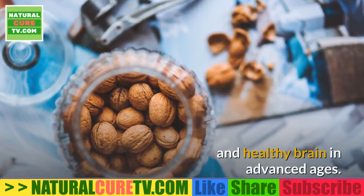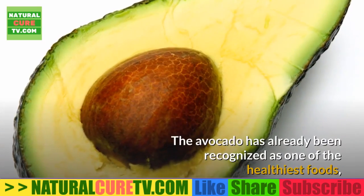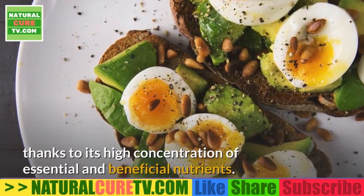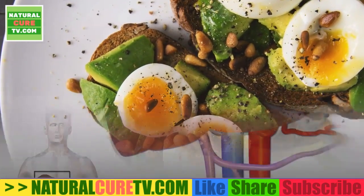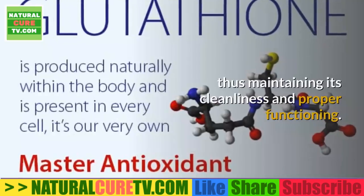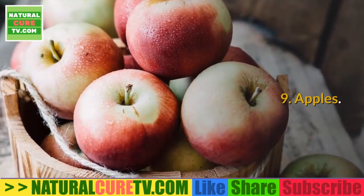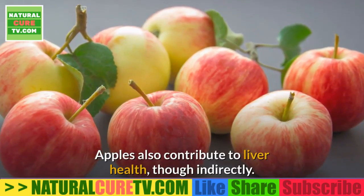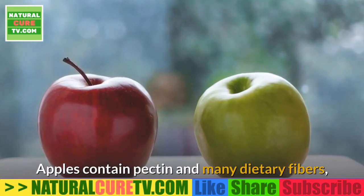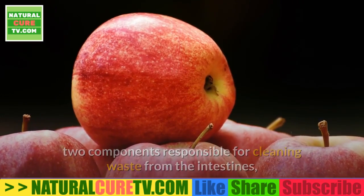Walnuts have been shown in some studies to be especially effective in maintaining a sharp and healthy brain in advanced ages. 8. Avocado — the avocado has already been recognized as one of the healthiest foods thanks to its high concentration of essential and beneficial nutrients. Among these substances is an enzyme that causes the liver to produce glutathione, thus maintaining its cleanliness and proper functioning.